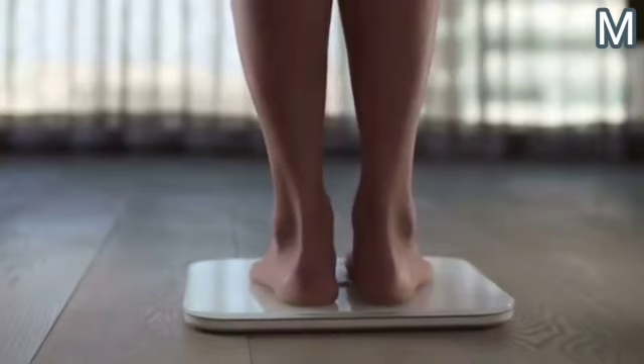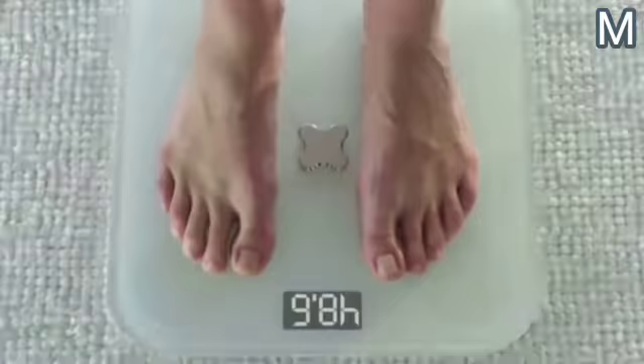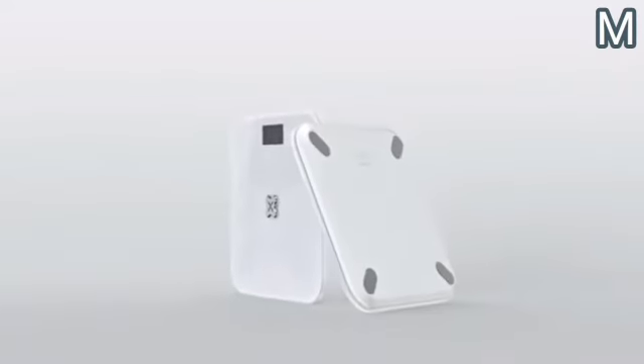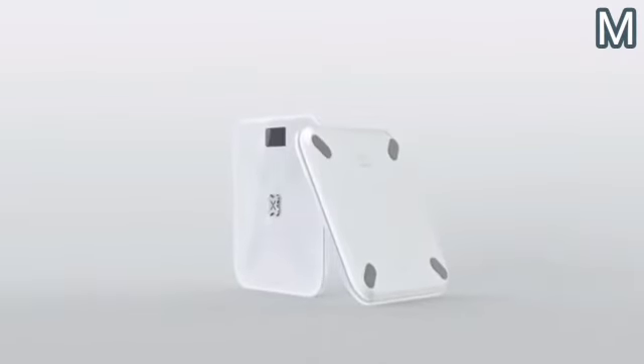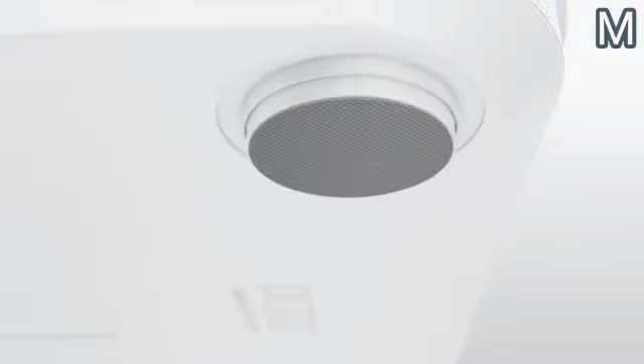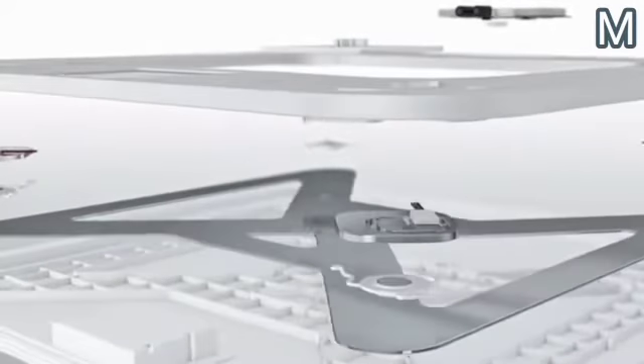Another important advantage of this device is its compact size. The sides of the square scale measure 10 inches, so it won't take up much space and is perfect even in small apartments. The height of the Picook Mini is 0.8 inches. The device is made of high-quality plastic and can support loads of up to 330 pounds. LED lights can be seen even in low lighting, and the rounded edges make the scale as safe as possible for the owner.